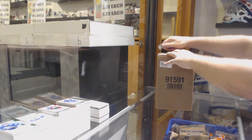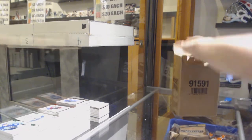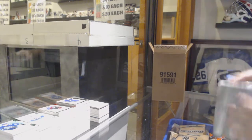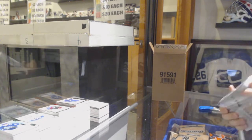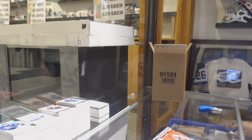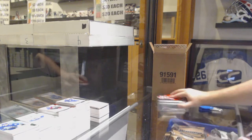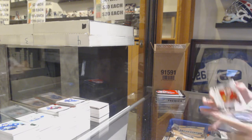Here we go, starting off CMT break number 10,194. We have the premiere. Anyone want to guess what the case it will be? Might as well put some guesses out there.